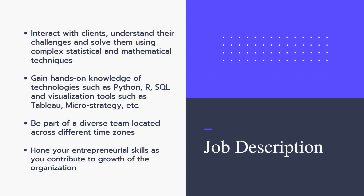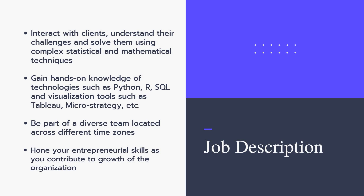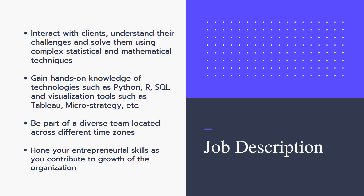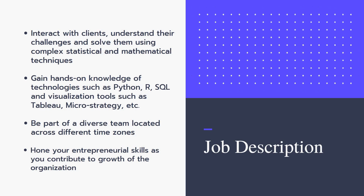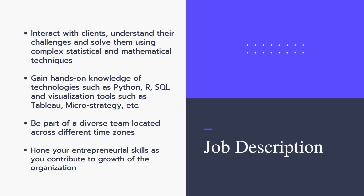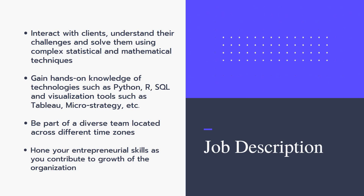You need knowledge of visualization tools such as Qlik and MicroStrategy. Python is a must-have, while SQL and visualization tools are good to have. You also need to be part of a diverse team across different time zones and have entrepreneurial skills to contribute to the growth of the organization.